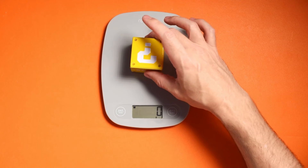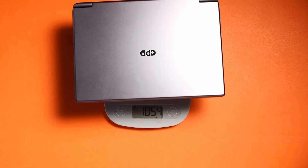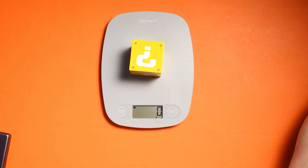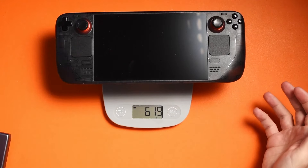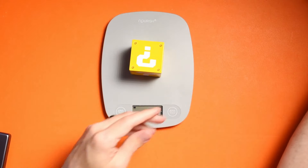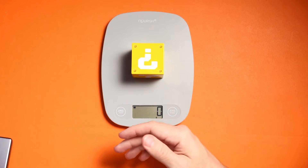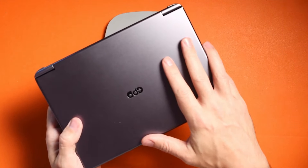The GPD Win Max 2 is actually pretty chunky — we're looking at roughly 1,054 grams. Compare that to the Steam Deck at roughly 620 grams. In terms of weight, it's beefy, but that's understandable given all the power packed into this little form factor.